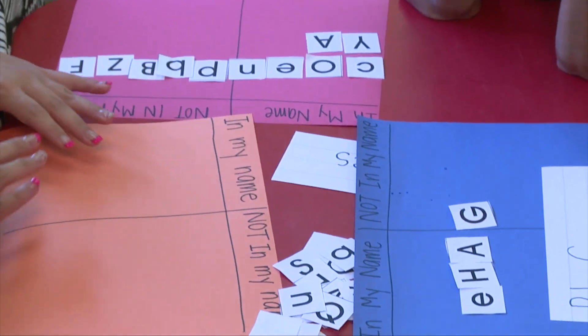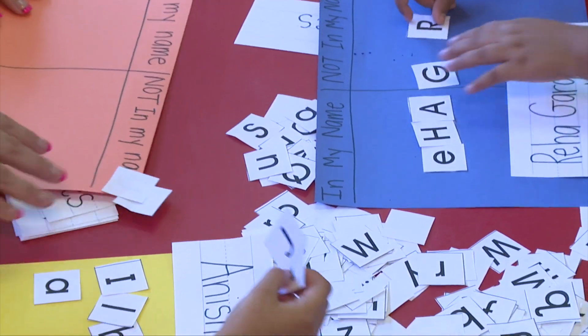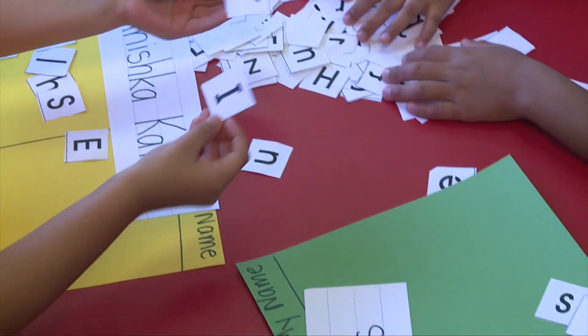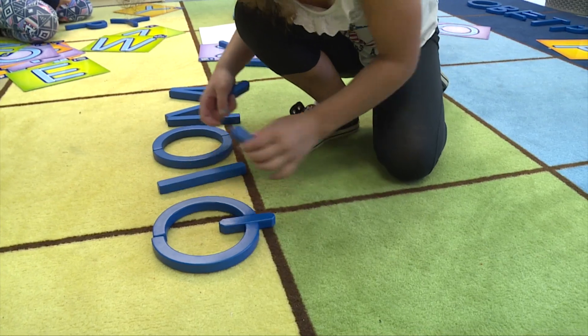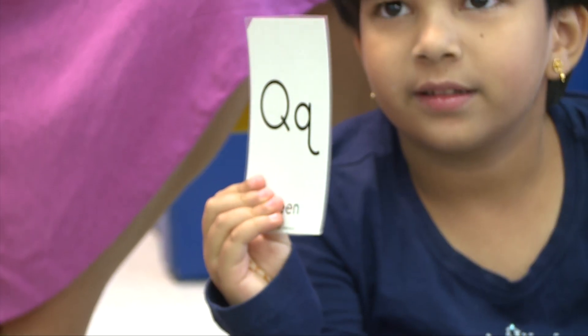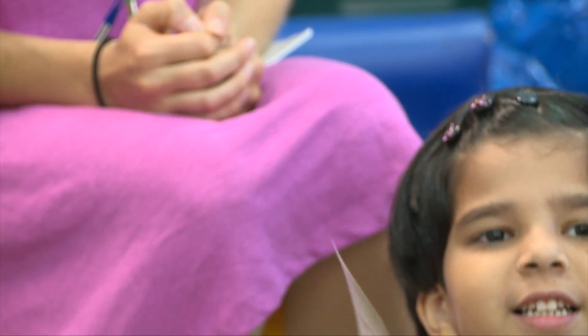The research shows that if children aren't engaged in some type of organized or structured learning over the summer, they lose quite a bit of what they may have learned throughout the entire school year. So the beauty of Camp Ready for K is we stem that summer learning loss to help ensure that there's not a loss there.